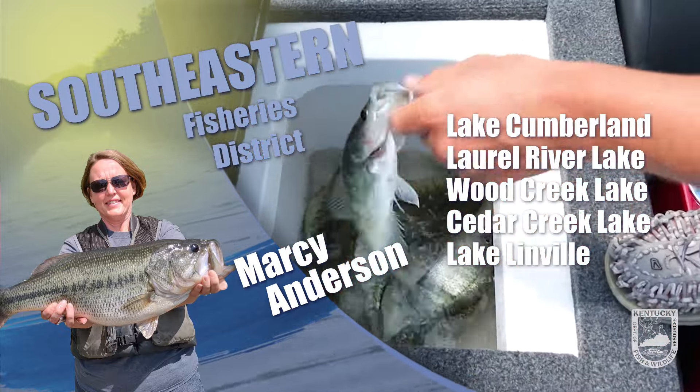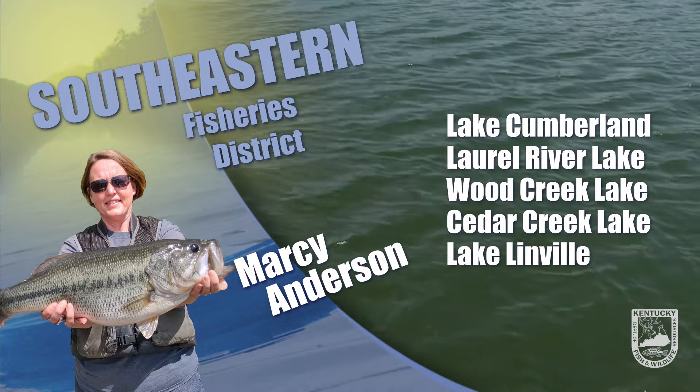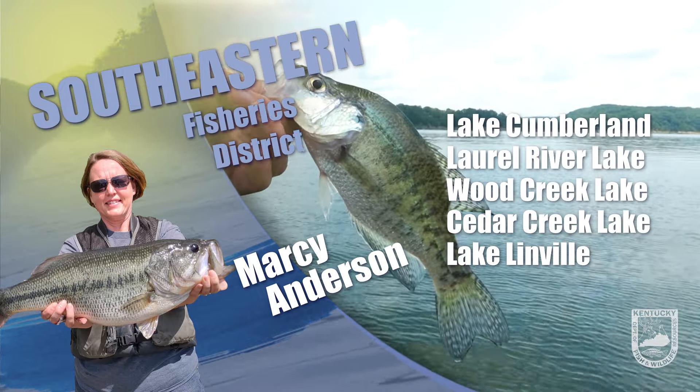If you plan on fishing the tailwater, be sure to check the generation schedule before you go because there have been some changes in the last few weeks. Sluice gates will only be in operation if they are running more than one turbine, and two orifice gates will be in use at all times until further notice.